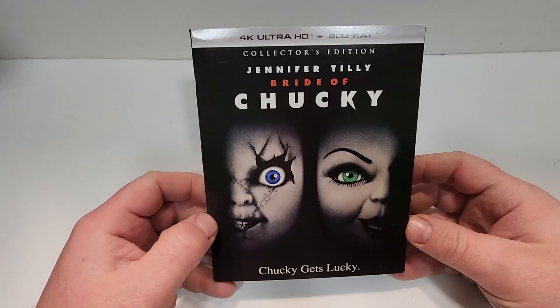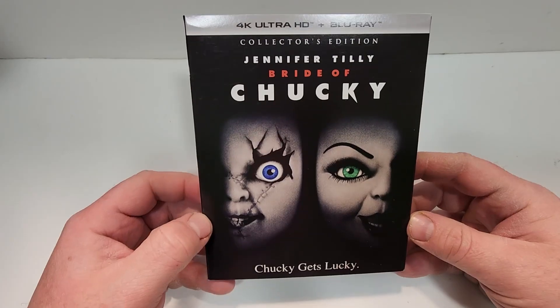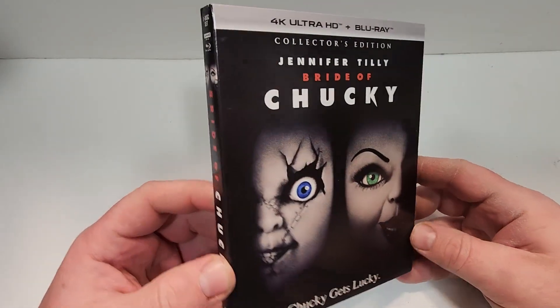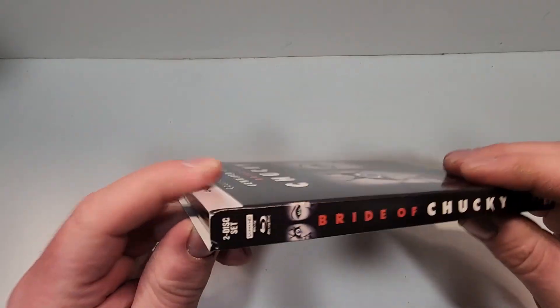This one does include 4K Ultra HD and Blu-ray. Jennifer Tilly, Bride of Chucky — Chucky gets lucky. Here's the spine. This one is from Scream Factory.